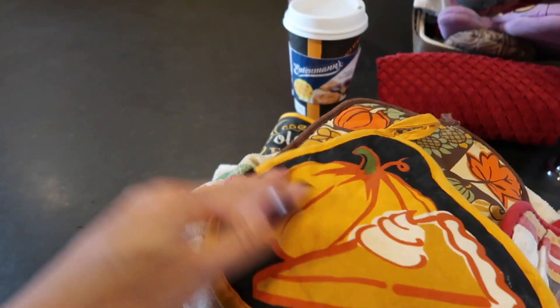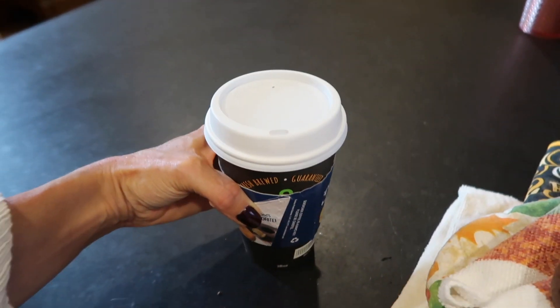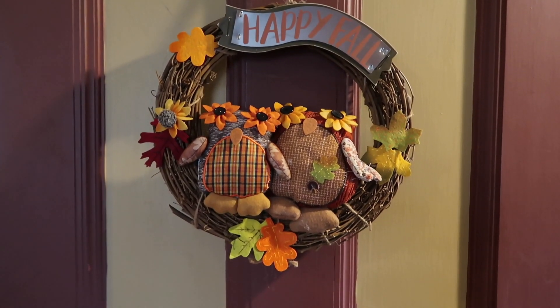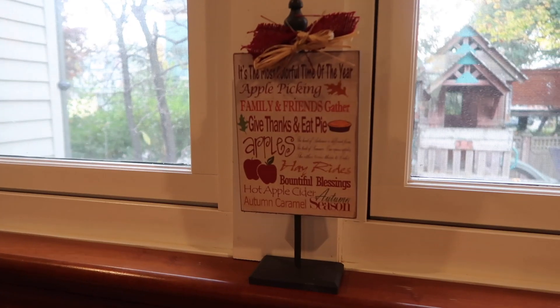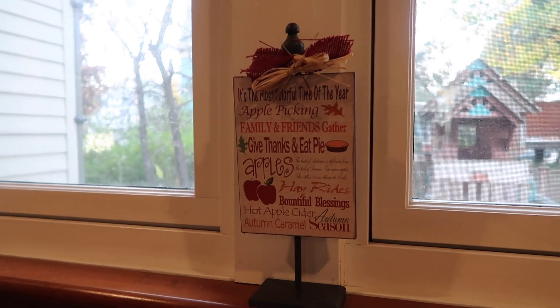This one's super cute. And I'm having coffee — my husband just picked me up with coffee from QuickCheck, so staying caffeinated as I'm decorating. And then I just have this happy fall wreath that I got at Walmart last year, which is super cute. I love the owls. I have this little 'it's the most colorful time of year' sign in the kitchen.